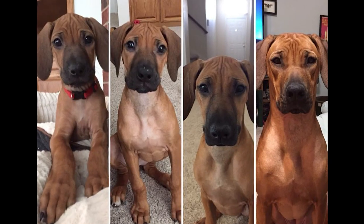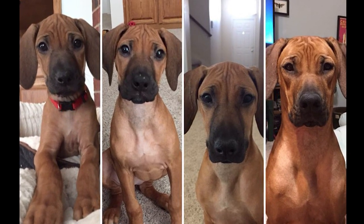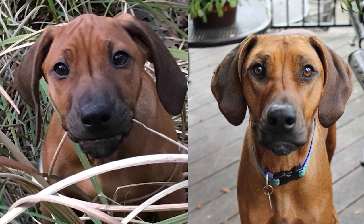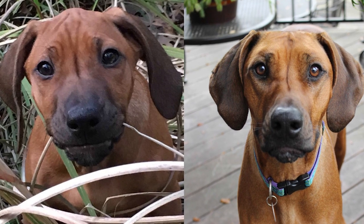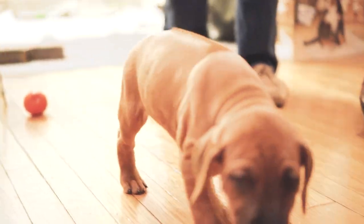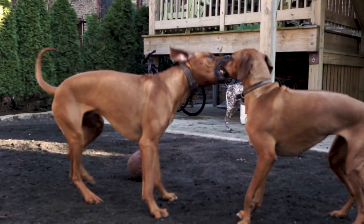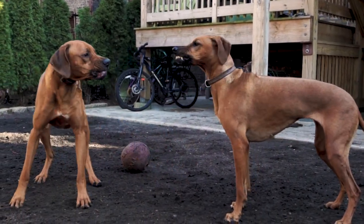These side-by-sides should help illustrate that both color and structure change as a pup grows. There's no way to perfectly predict how a dog will end up. Who could have predicted that this pudge ball would grow up to be the wiry Amazonian who puts dogs twice her size in their place?